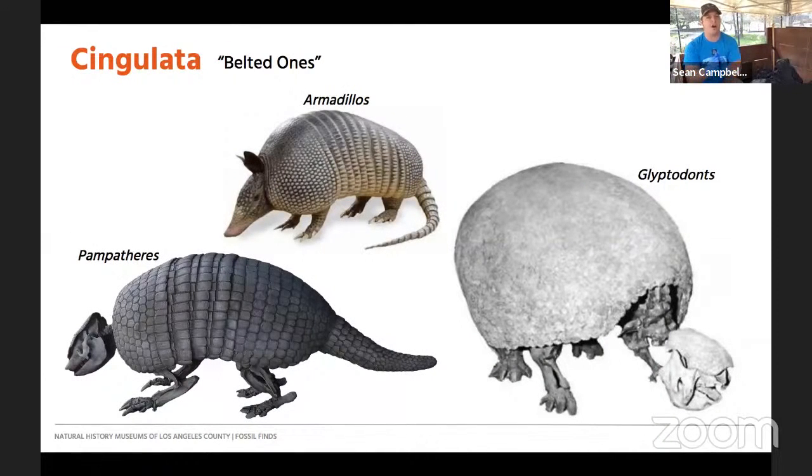The Cingulata are an offshoot of Xenarthrans. We don't find any cingulates at the La Brea fossil site. They include armadillos, Pampethyrs, and Glyptodons — large, heavily armored animals. All of these animals have osteoderms, which are bones that grow in the skin of the animal. Specifically for cingulates, osteoderms grew on the top portion and made things like a carapace or top covering with keratinous sheets. They did get into Central and even North America a little bit, but did not reach California and the La Brea Tar Pits. Cingulata means 'belted ones' or 'saddle shape,' referring to those protective bony layers.